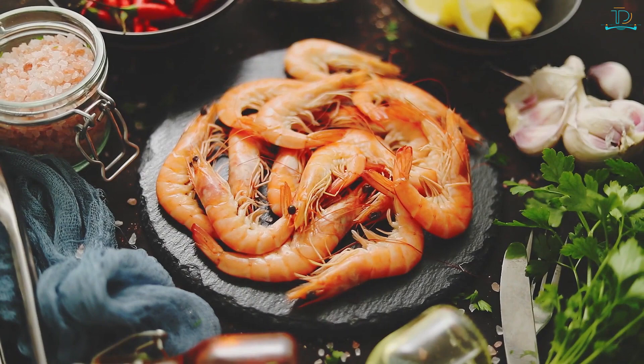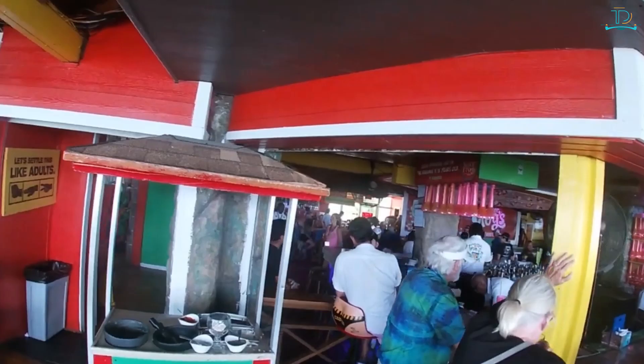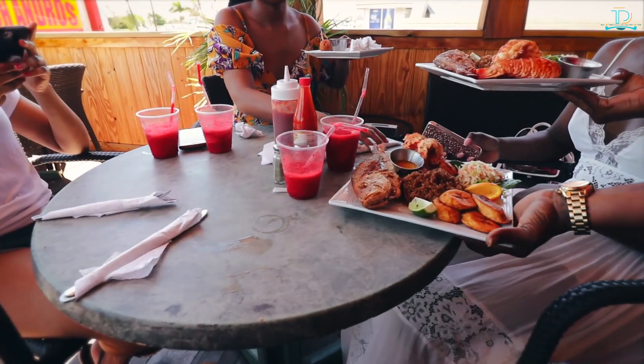Eating and drinking — the Bahamas are well known for their delicious seafood, and there are plenty of restaurants serving up local favorites, as well as bars and clubs to enjoy a drink or two. Here are just a few favorites.